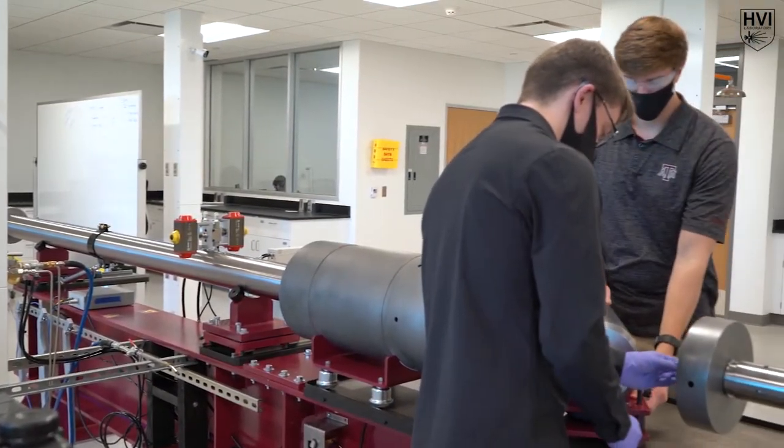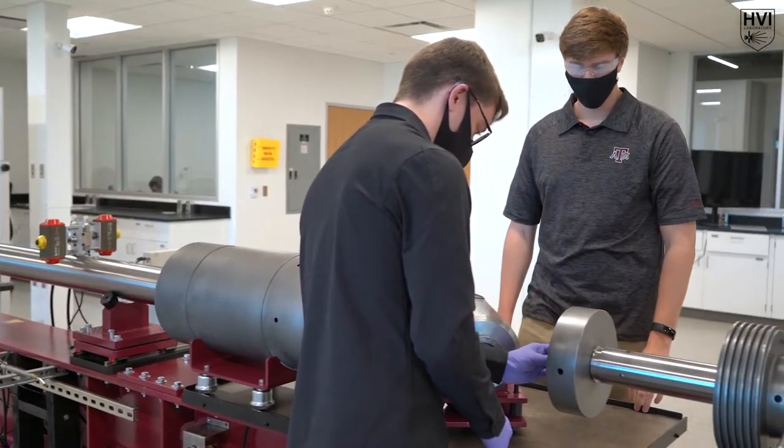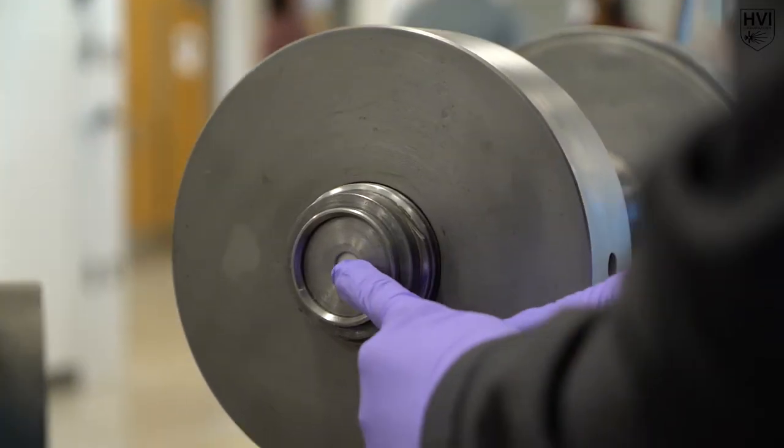Once weighed, the projectile package is carefully loaded into the bore of the flight tube, where it will remain until the pedal valve ruptures.